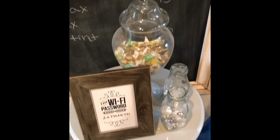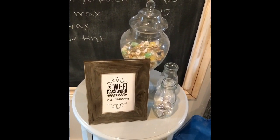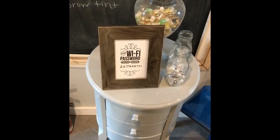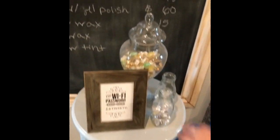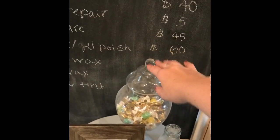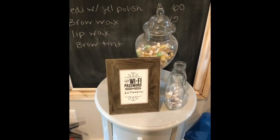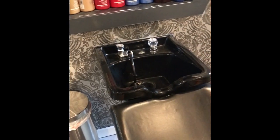This stand was from Urban Barn — I got it on sale because there was a little felt part missing on the bottom foot, so they really discounted it. I had this leftover from a wedding, so I just fill it up with candy and whatnot throughout the year.